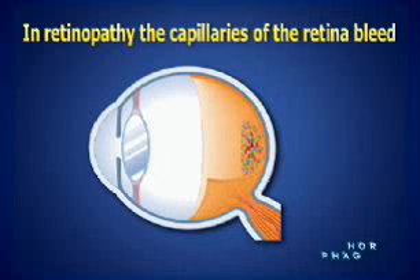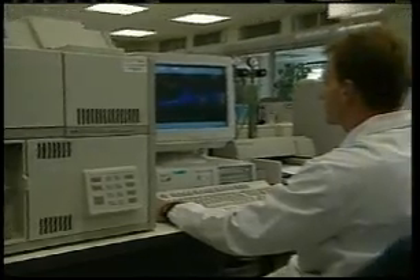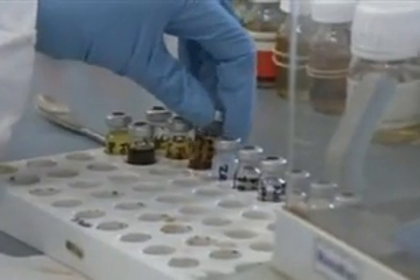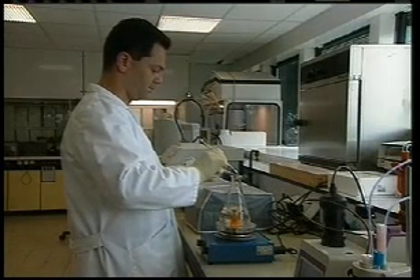Diabetes can also cause eye complications that may lead to irreversible eye damage if not managed correctly. Five clinical studies with more than 1,000 diabetes patients showed that pycnogenol has the ability to seal leaky capillaries in the eye. This capability stops the progression of vision loss in patients suffering from diabetic retinopathy, a diabetes-induced eye disease that ultimately leads to blindness. The studies conducted thus far indicate that pycnogenol may serve as a potent adjunct to prescription medications for the 20 million people in the United States living with diabetes.